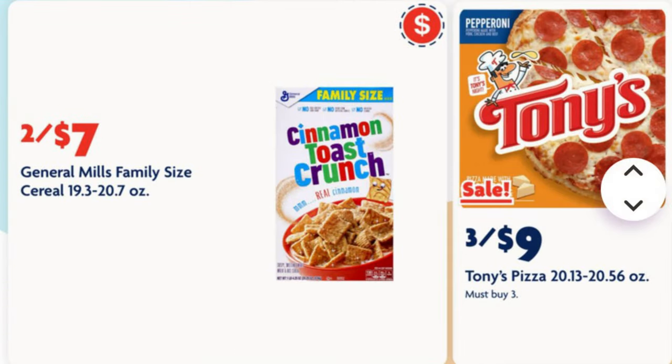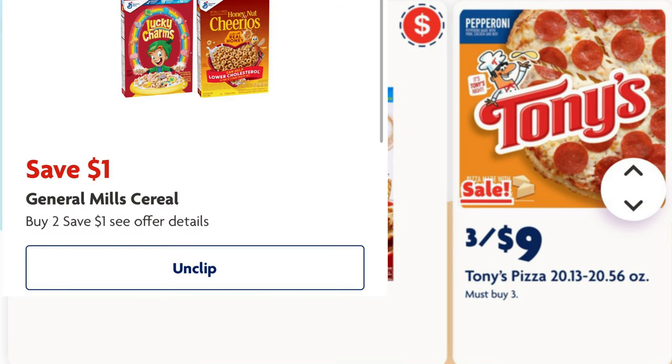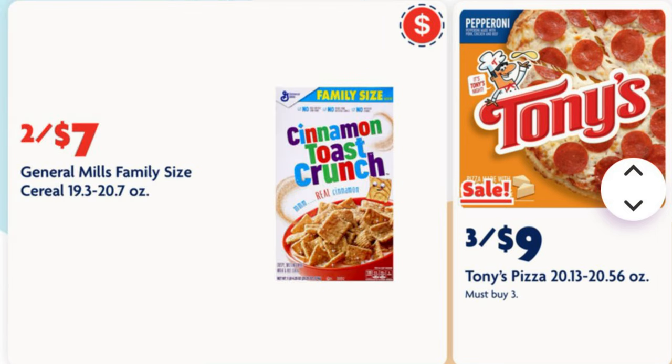We've got the family size General Mills cereal two for seven dollars — make sure you clip this one dollar off of two digital to get this price. We've also got three for nine dollars on our Tony's frozen pizzas.